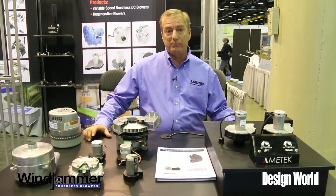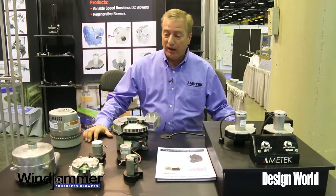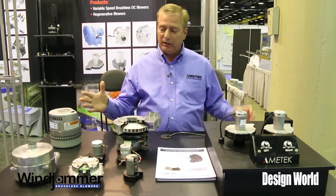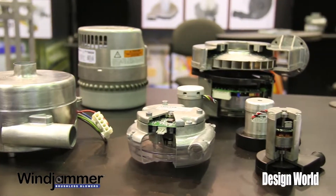Good afternoon, my name is Mark Gupko with Amatec Precision Motion Control representing the Dynamic Fluid Solutions business unit. We're here at PAC Expo 2014 and we are demonstrating some of our Nautilair and Windjammer products specifically for the packaging industry.